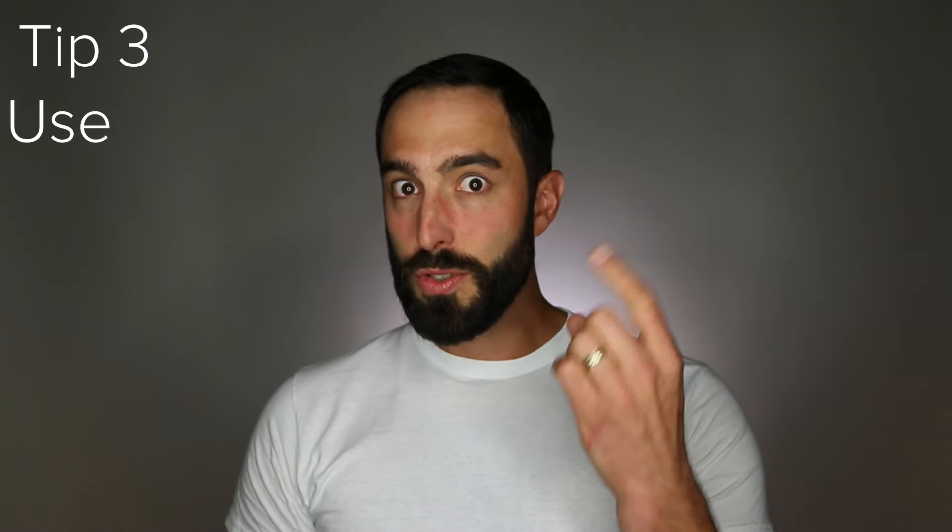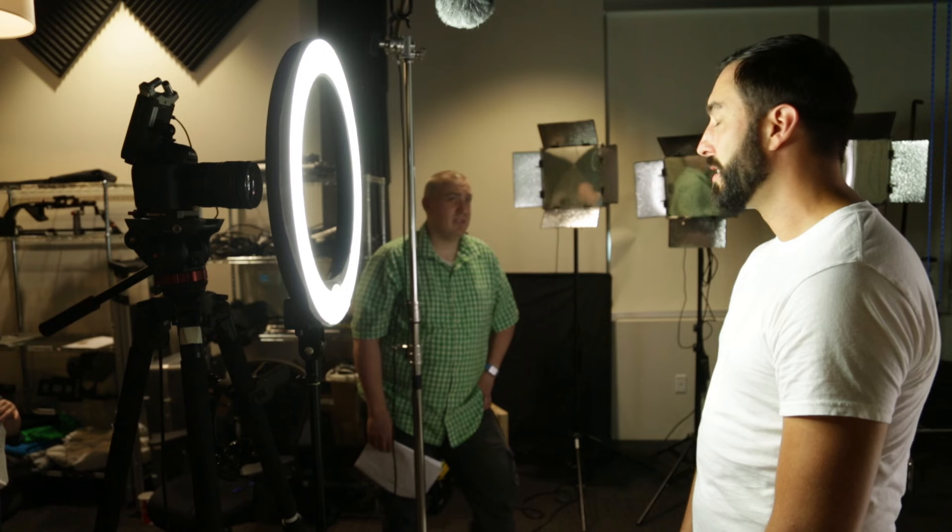Tip 3: Use your hands. Body language tells your viewers what to think about what you are saying. Use your hands to express what you are saying — maybe not that much. If you're being sarcastic, roll your eyes. Adding body motion to your video uses up that extra energy and makes the whole thing a lot more fun.